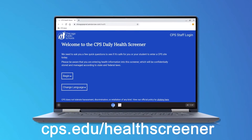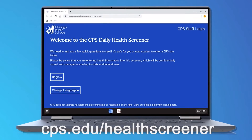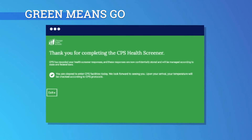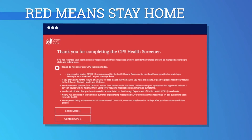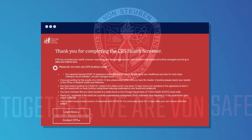Once you get through all of the questions, you should end with a green screen. That means you are good to go and you can come to school. If at the end of answering the questions you get a red screen, that means you must stay home and follow the directions that are provided.